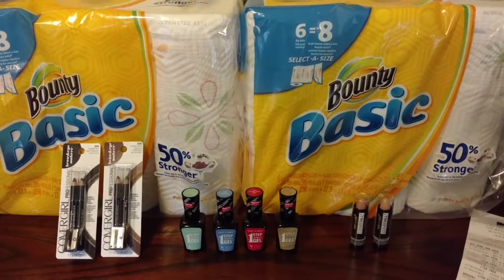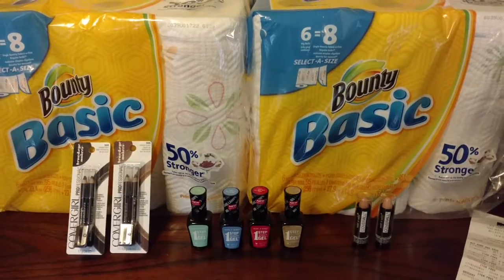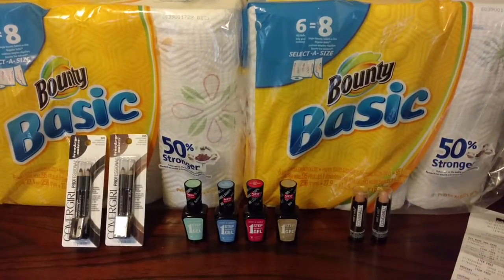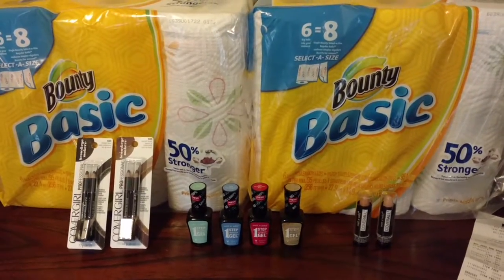Hey guys, it's Joe Tinker with CuckooForCoupons.com and I just wanted to share with you this great deal that we got as part of Kmart Doublers. We've been showing a bunch of different videos of different opportunities and ideas that you might get to score at your Kmart during double coupons.